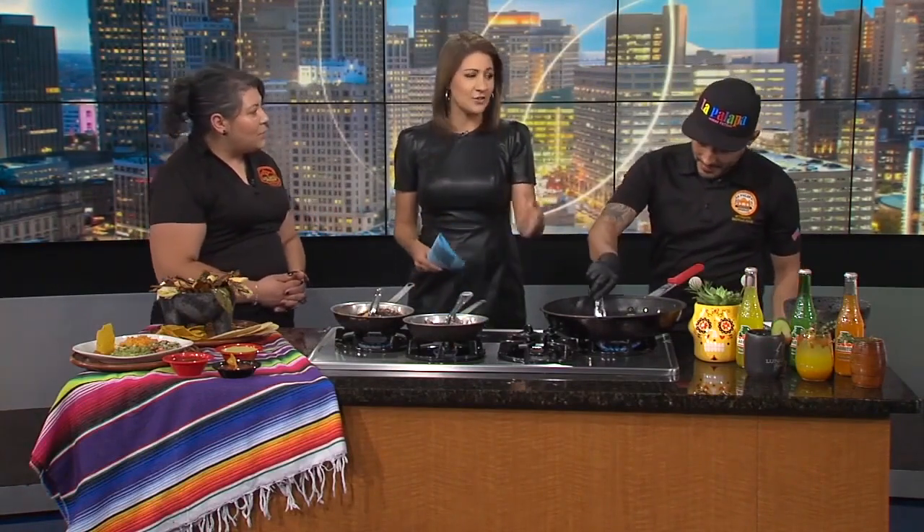I don't know if you at home can hear the crackling of the grill here — the smell is amazing. Now, Joelle's busy cooking, so I'm going to ask you some questions.